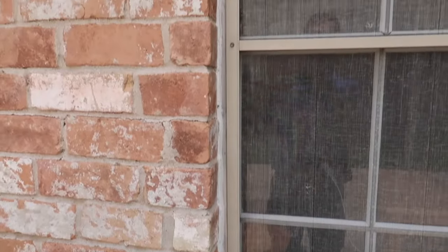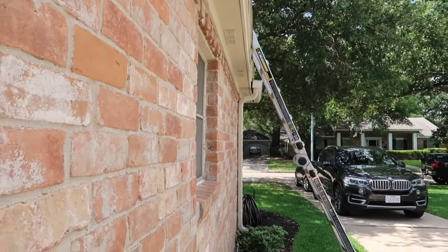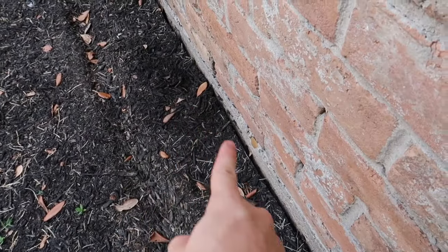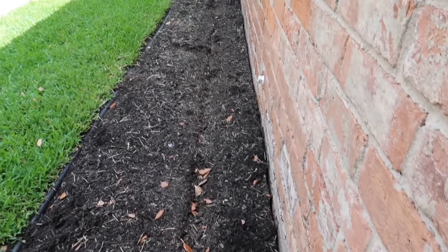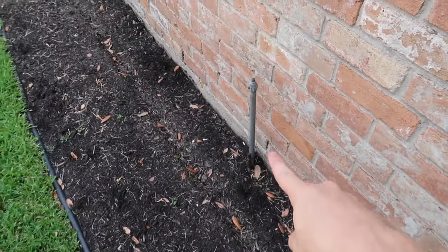Here's the last clip — you can see this window looks really good: it's flush with the brick and the brick line looks straight. However, on the side the soil is a little dry. You want to make sure you water your soil because this can cause your structure to settle more than normal.